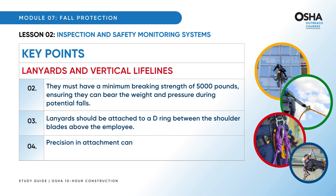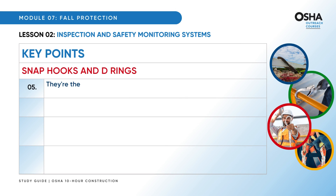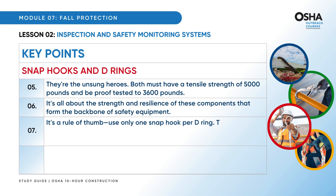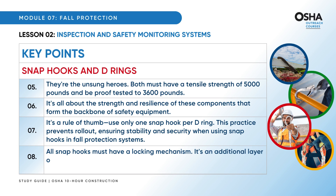Precision in attachment can make a significant difference in ensuring maximum safety. Snap hooks and D-rings are the unsung heroes — both must have a tensile strength of 5,000 pounds and be proof tested to 3,600 pounds. Use only one snap hook per D-ring to prevent rollout, ensuring stability and security. All snap hooks must have a locking mechanism as an additional layer of safety, keeping connections firmly secured during operations.